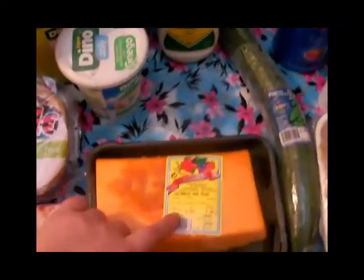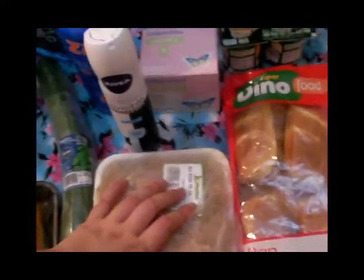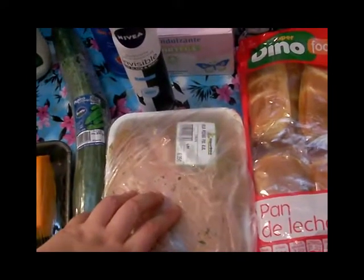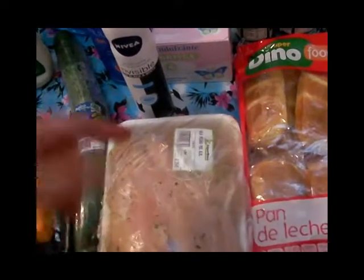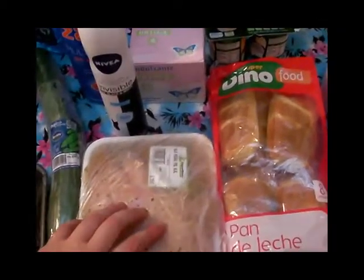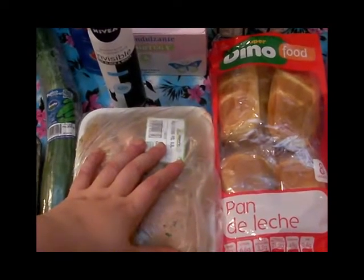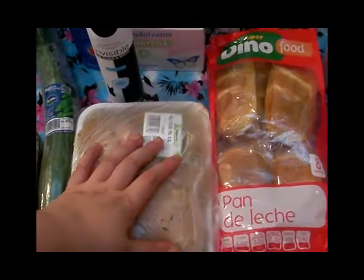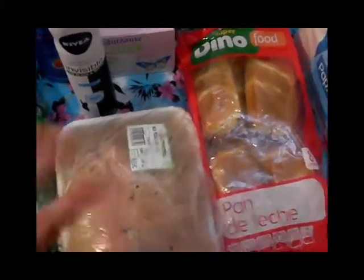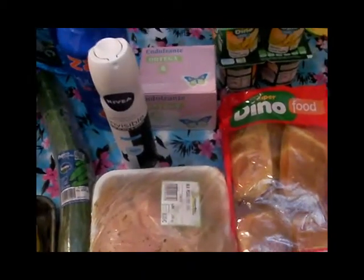También tenemos aquí una calabacita para hacernos un potajito uno de estos días. En la carnicería compramos pechuga al ajillo, cinta de lomo que también estaba en oferta a tres y pico, las salchichas, las hamburguesas y chuletas de aguja. La verdad es que los chicos que atienden en el hiperdino del muelle son unas bellísimas personas, atienden súper bien y son unos trabajadores de diez.